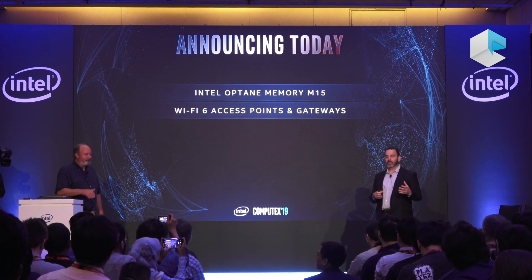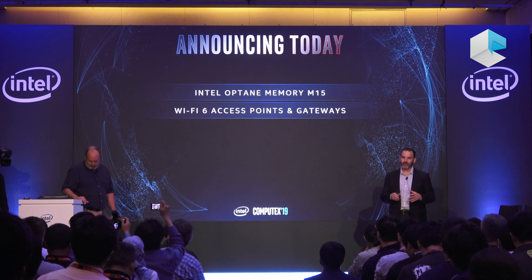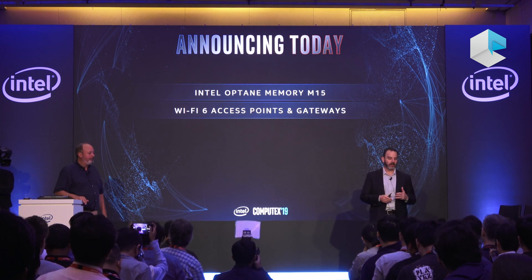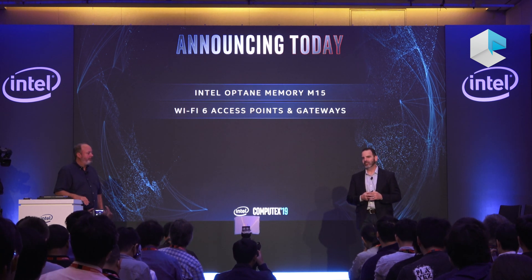Now with new laptops coming with Wi-Fi 6, you'll need a Wi-Fi 6-capable access point or gateway for the best experience. We're excited to announce that AVM, Etimax, Elecom, Netgear, and TP-Link are all launching new products powered by Intel technology this year.